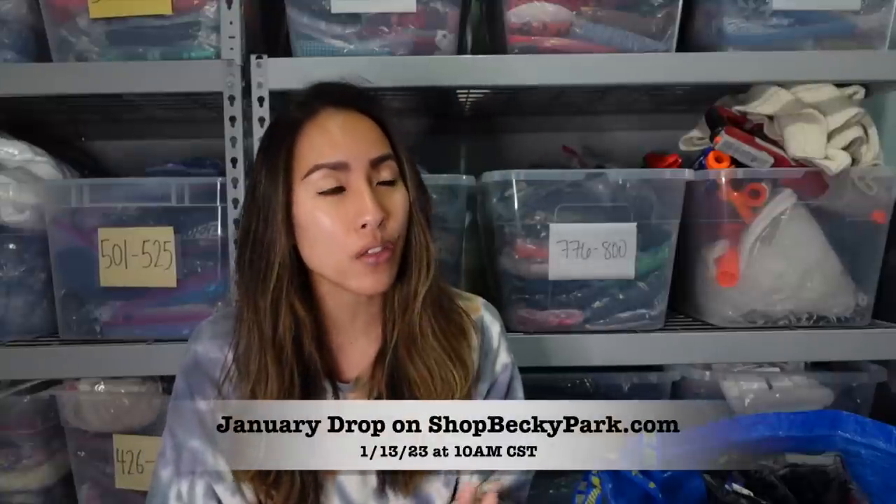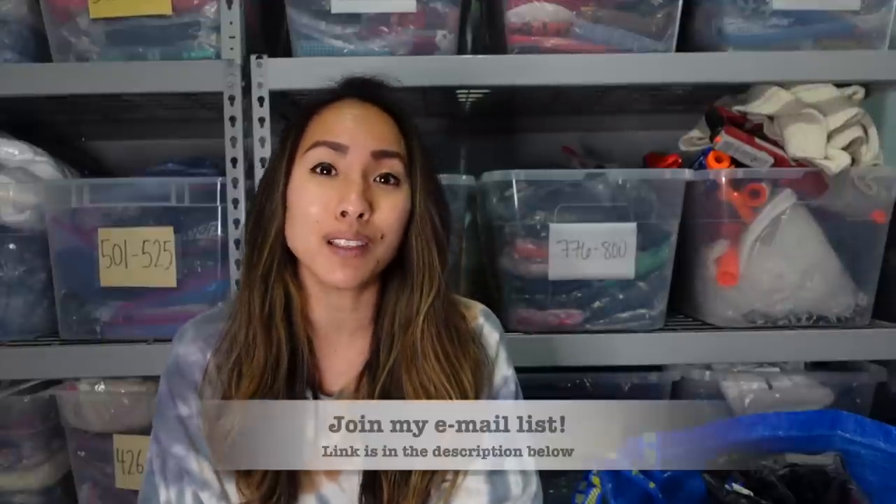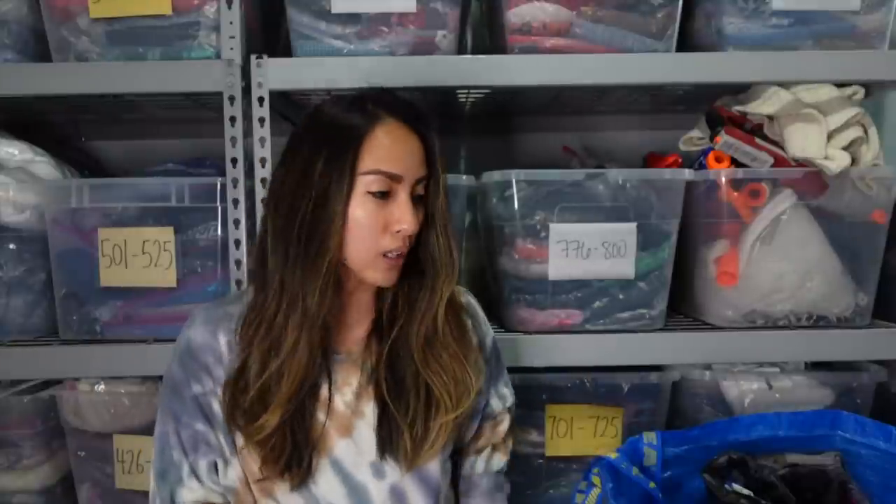Hi everyone, my name is Becky Park. I'm a part-time reseller on a variety of reselling platforms including my own website, Shop Becky Park, and I'm going to show you all of the things that I picked up at that Plato's Closet. I was there with my husband; we had a really great time thrifting together. A lot of this stuff is going to end up on my website, and some pieces that I know will make decent money will go on my regular reselling platforms like Poshmark. A good number of these items are going in my January drop on January 13th at 10 a.m. Central Standard Time — make sure you set your alarms. I do have an email list down in the description below.